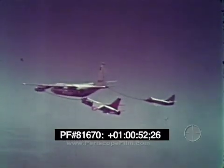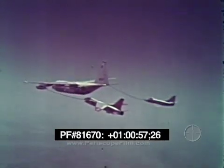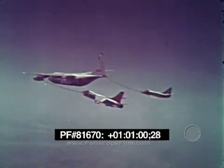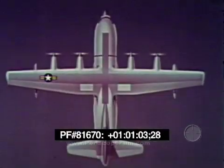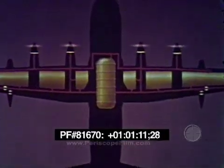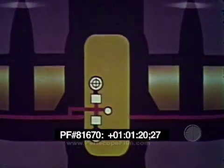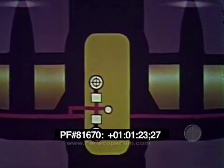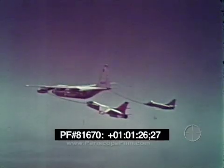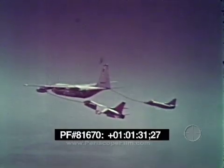The aerial refueling system of the GV-1 aircraft provides for the refueling of suitably equipped airplanes singularly or in pairs at altitudes up to 25,000 feet. In creating the fuel capacity for the aerial refueling system, the regular wing fuel tanks and flow system have been integrated with a 3,600 gallon capacity fuselage tank. Fuel is pumped from this tank by two internal pumps, each with a capacity of 300 gallons per minute. It is thus possible to refuel two airplanes at a time in three to four minutes.